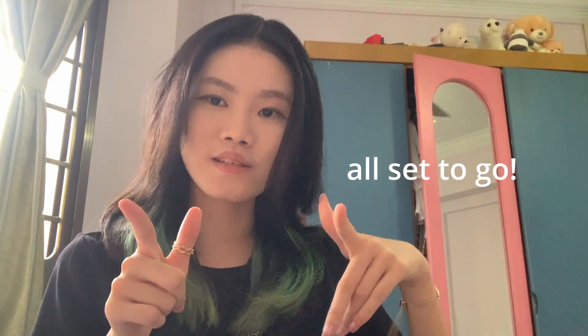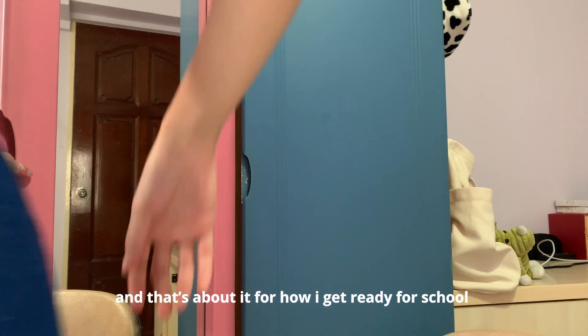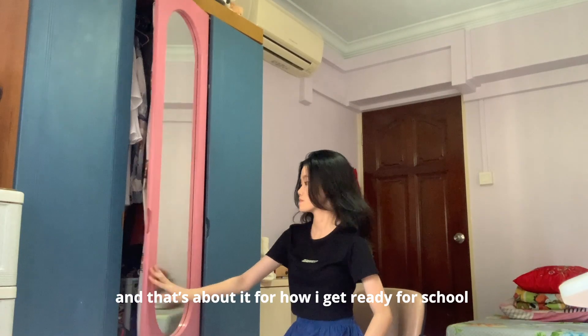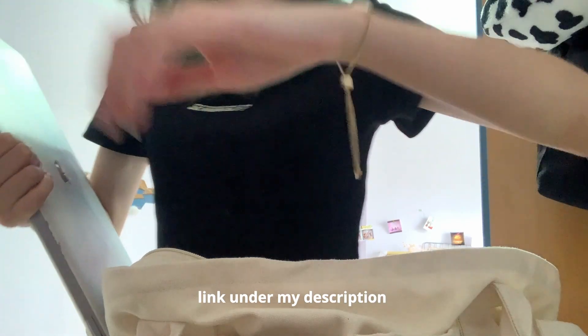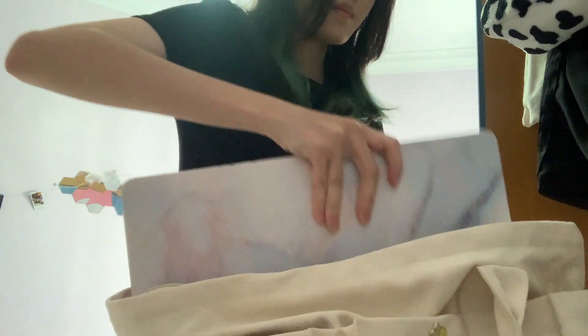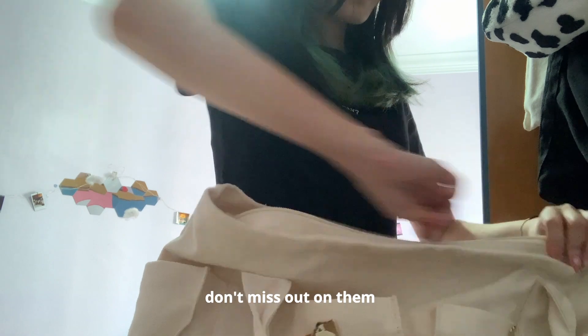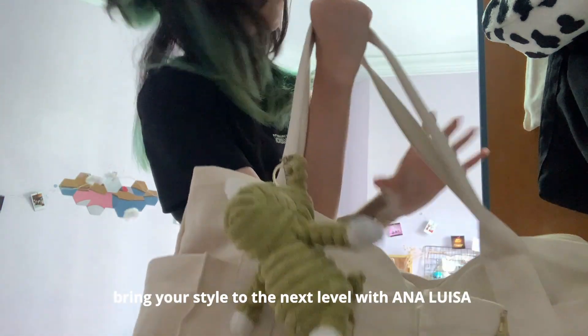I am all set to go with Ana Luisa's elegant pieces, and that's about it for how I get ready for school. Hope you enjoyed this video and don't forget to click on the link under my description to check out Ana Luisa's Valentine's Campaign. Get up to 40% off and don't miss out on such affordable, carbon-neutral and elegant pieces that can accentuate your style.